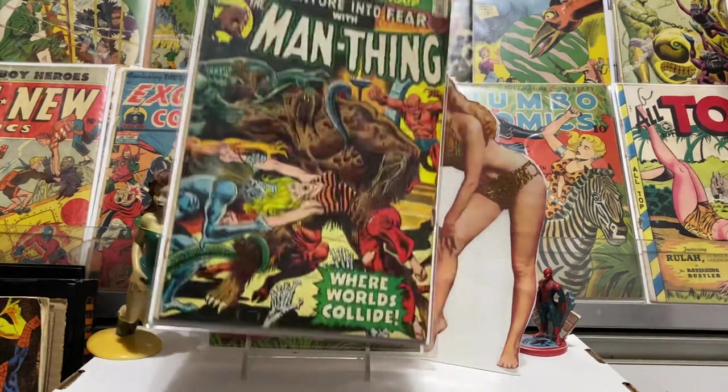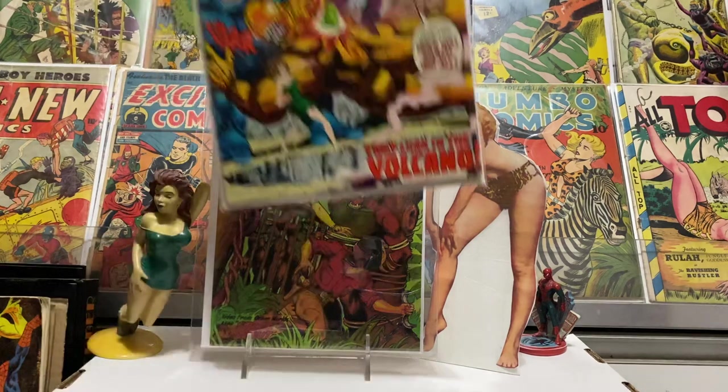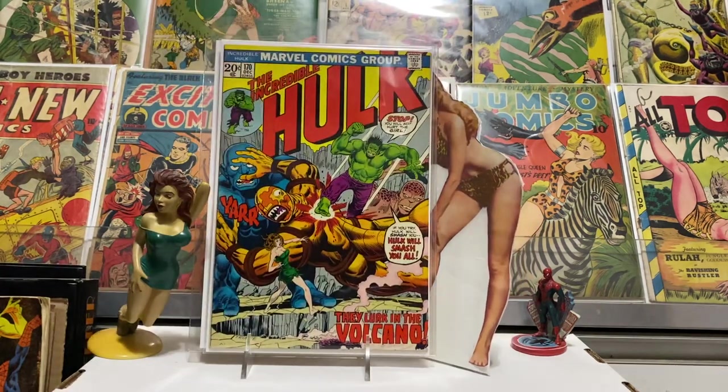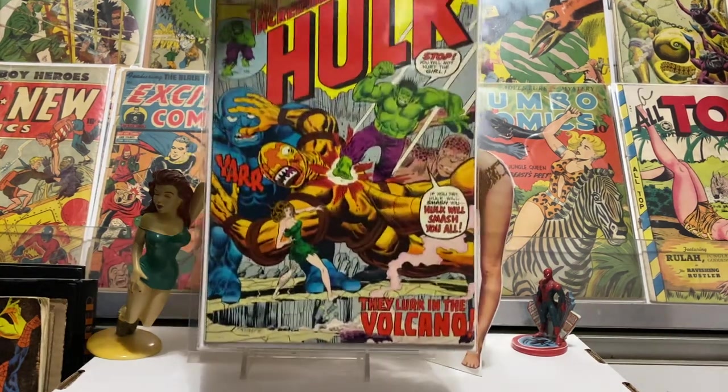Adventure Into Fear number 13, getting closer on those. Also picked up a copy of Incredible Hulk number 170 with a Herb Trimpe cover at a pretty cheap price — Hulk smashing the big beasties. Just pretty cool stuff, marked it off my Incredible Hulk run.